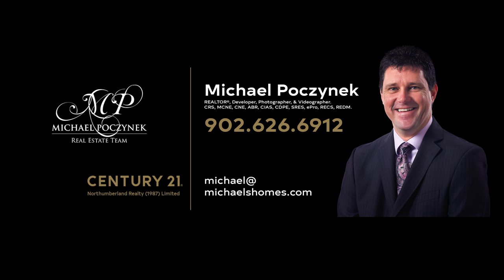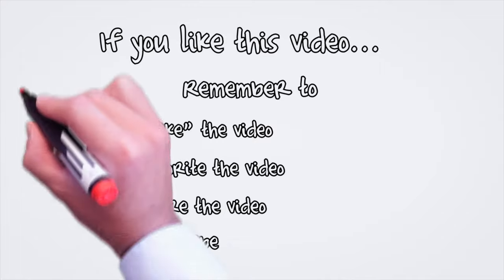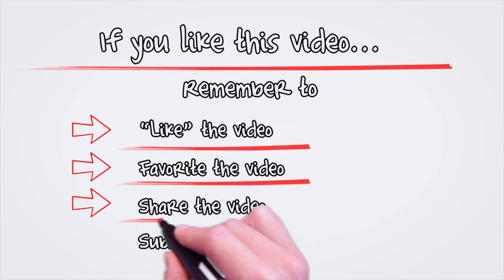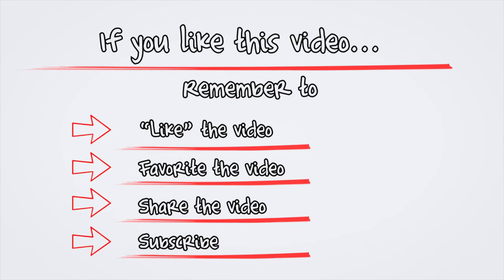Thank you very much for watching my video on my new listing at 83 Wygant Place here in Seawood Estates, Stanley Bridge, Prince Edward Island, Canada. I'm Michael Posnick with Century 21 Northumberland, marketing your property socially and globally for over 20 years. Thank you for watching, have a great day. And remember to buy it right. We'll see you next time.